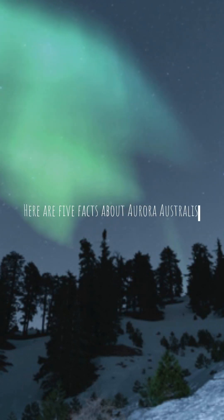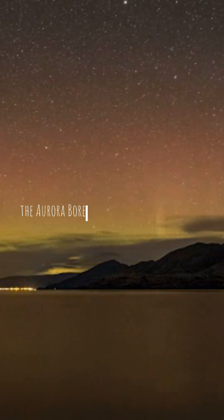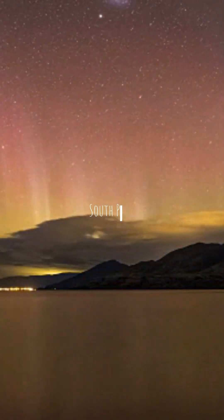Here are five facts about Aurora Australis. Fact 1: It is the southern counterpart to the Aurora Borealis and is primarily visible in high-latitude regions near the South Pole.